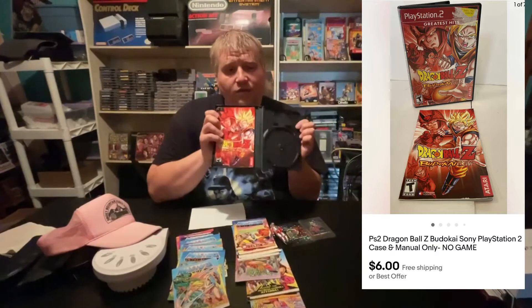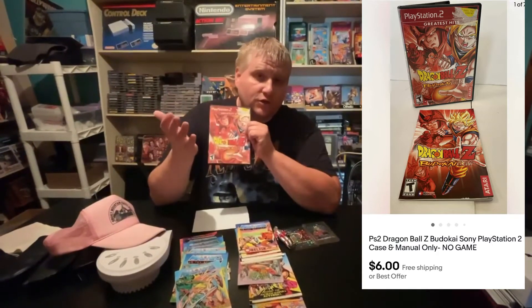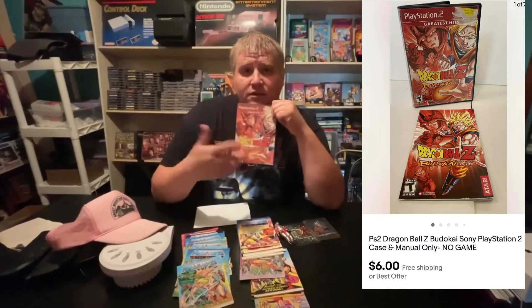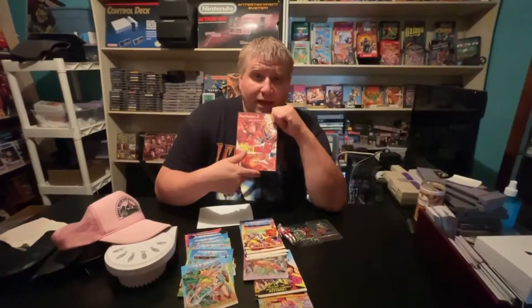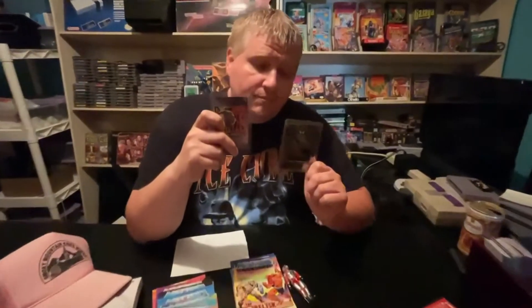First one is no big money maker — this sold for a whopping $6, no disc, just the manual and the case itself. I have the disc which is extremely scratched, so I'll lock that up with a bunch of other scratched games and sell that as a lot. I had 55 cents into this, so made a couple pennies, but hopefully I get some good feedback for that.